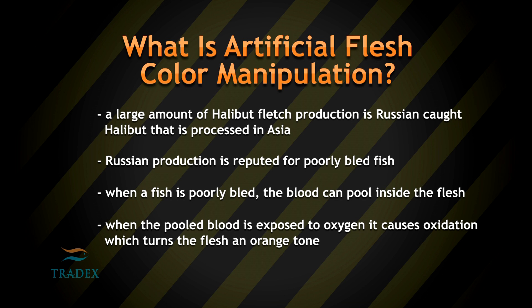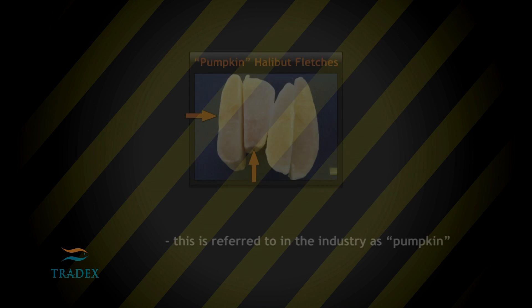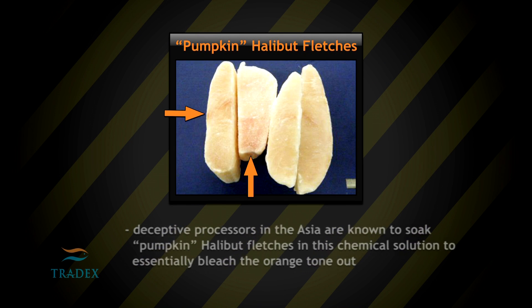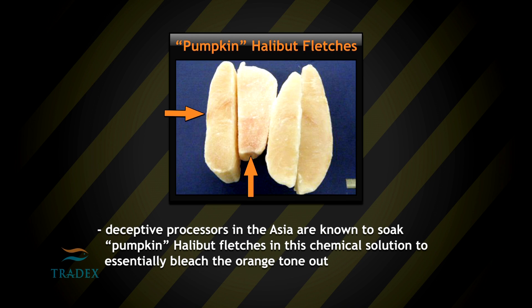When the pooled blood is exposed to oxygen, it causes oxidation, which turns the flesh an orange tone. This is referred to in the industry as pumpkin. Deceptive processors in Asia are known to soak pumpkin halibut fillets in this chemical solution to essentially bleach the orange tone out.